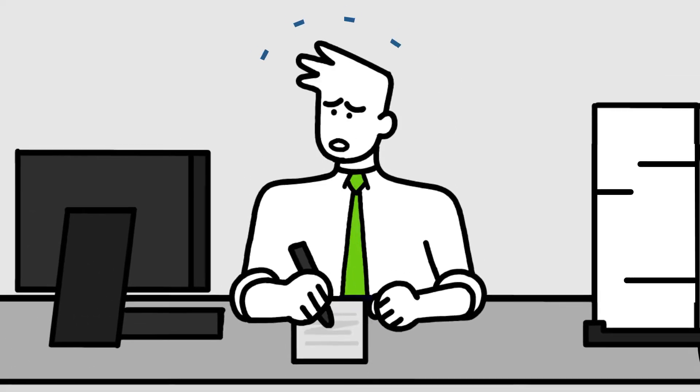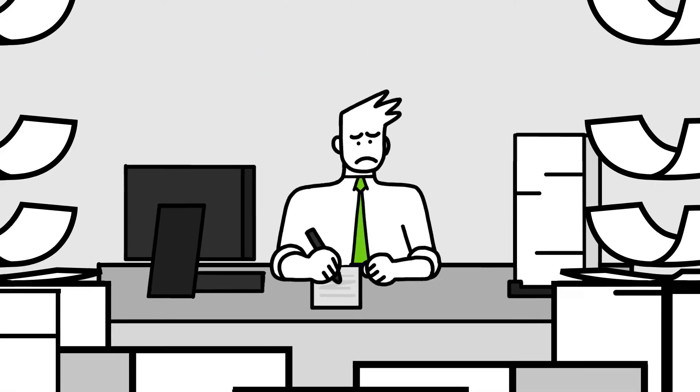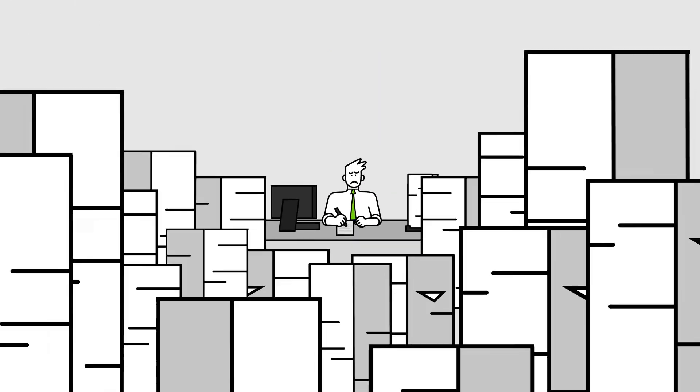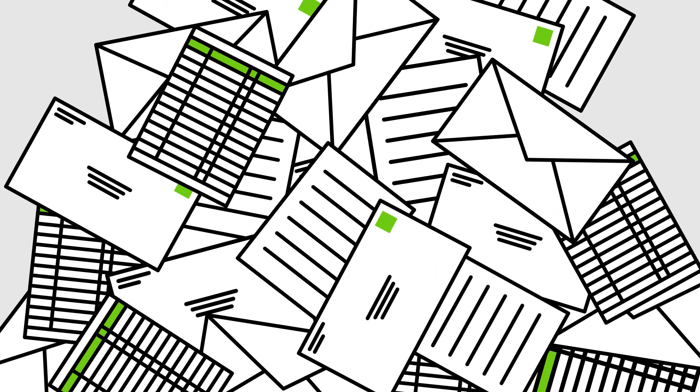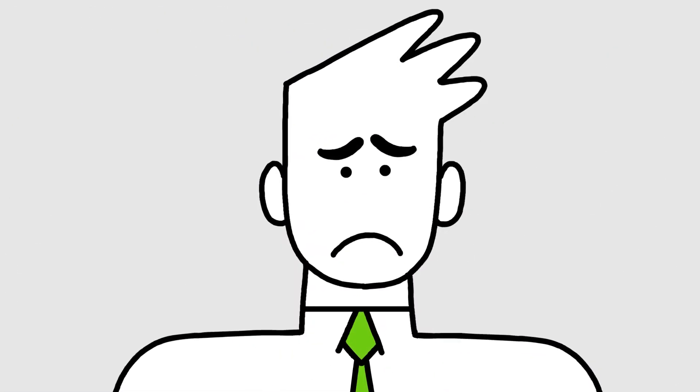Managing all the moving parts of your business is not easy, especially when you're stuck using old technology. If your most important business processes include updating a ton of spreadsheets, digging through emails, and sorting through stacks of paper, you need better technology.